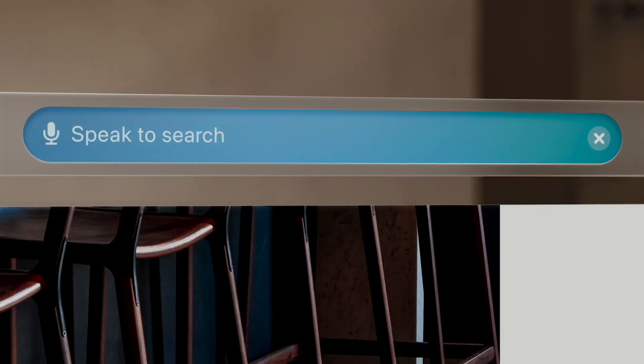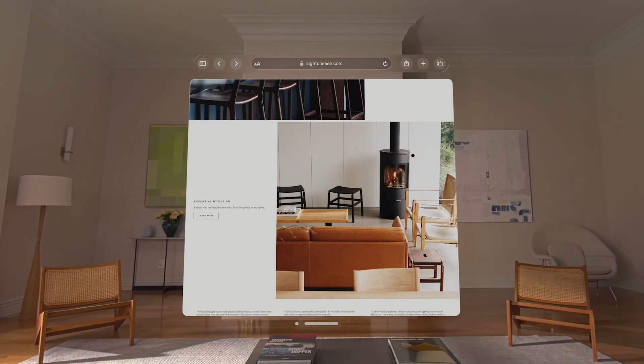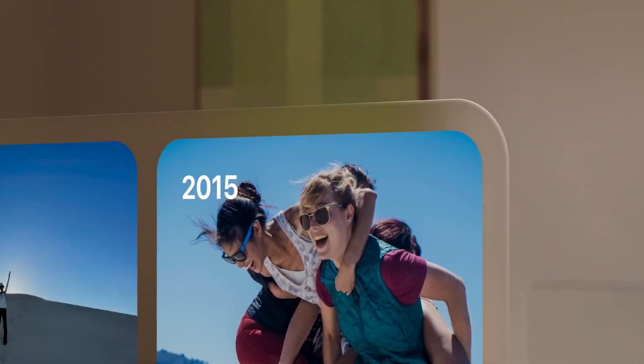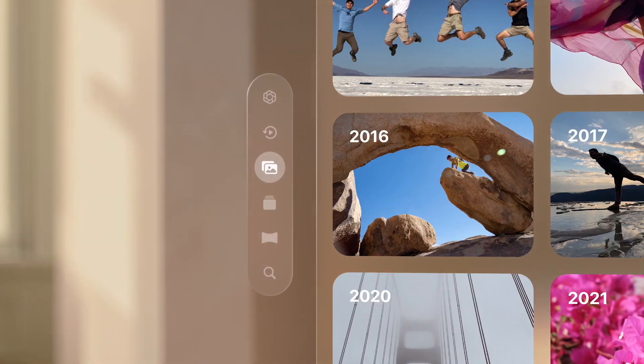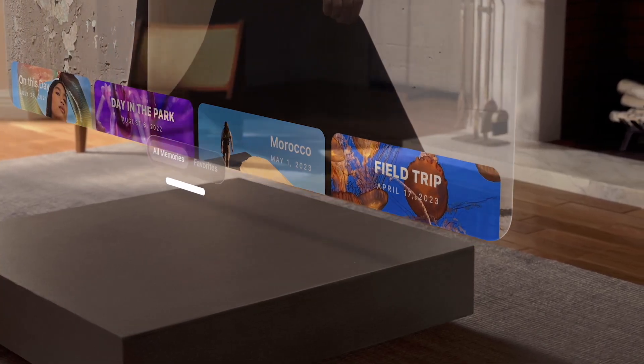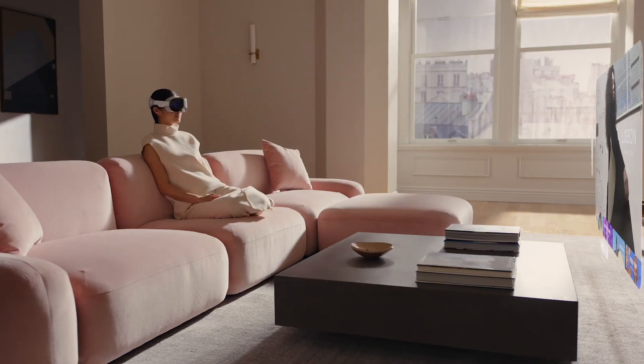People can be in the room around you and you can see them laughing at you because you still look ridiculous with this headset on. As expected, this is being powered by an M2 chip, so it's going to be very powerful. They confirmed you're going to be able to run thousands of iPhone and iPad apps right from the jump — no integration or anything like that required.